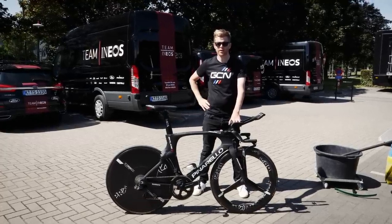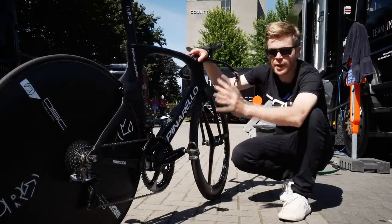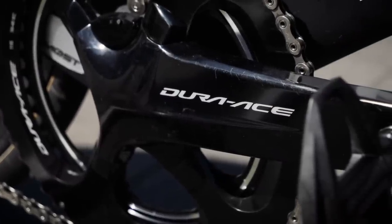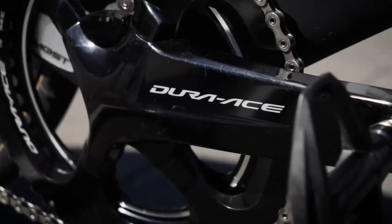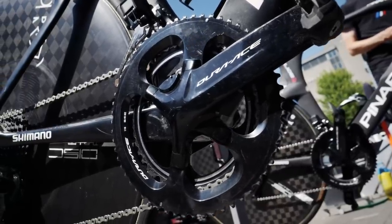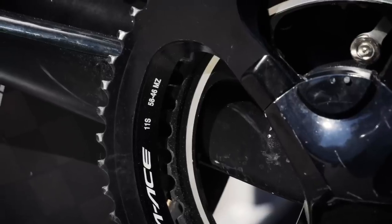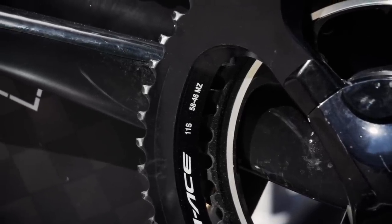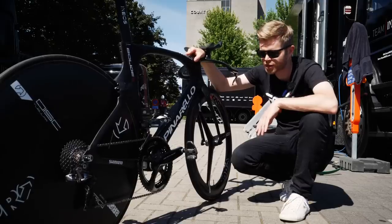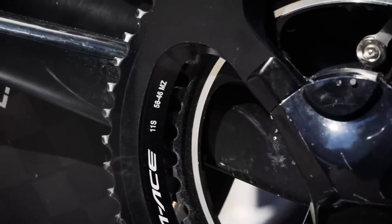Another piece of really cool kit that Shimano supplies to pro teams are specialist chainsets. Look at the size of the chainset on Geraint Thomas' time trial bike — it's an absolute whopper. It's a 58-46. Most of us mortals ride a 50-34 compact chainset or maybe a 52-36, but that chainring is huge.